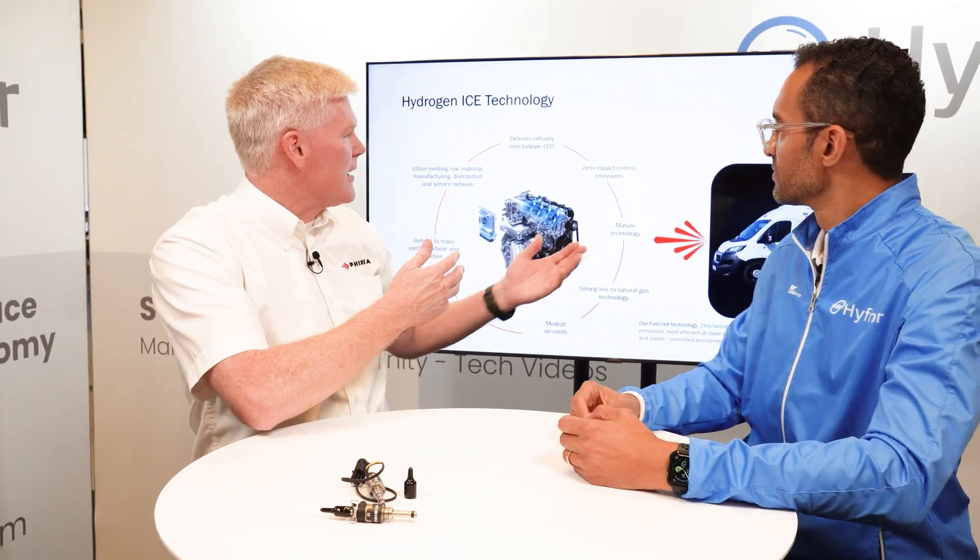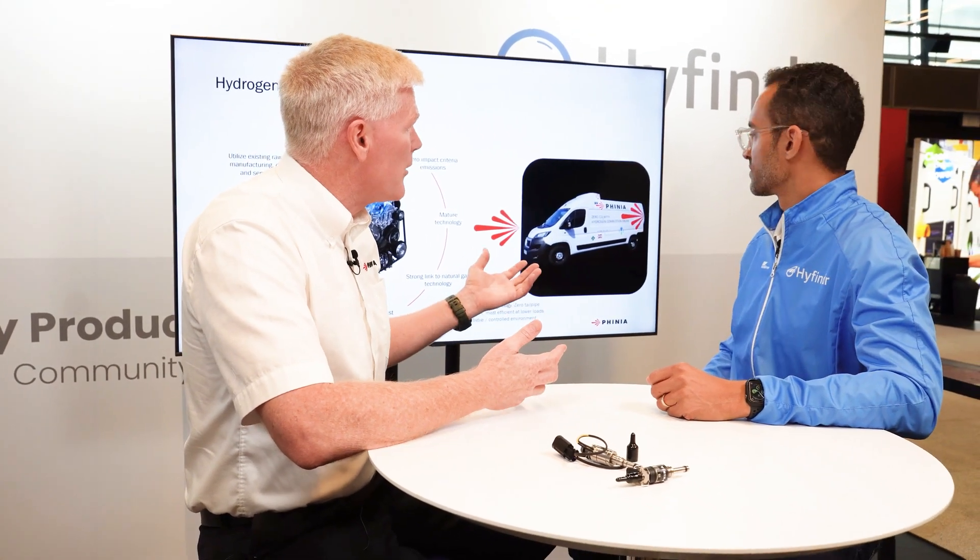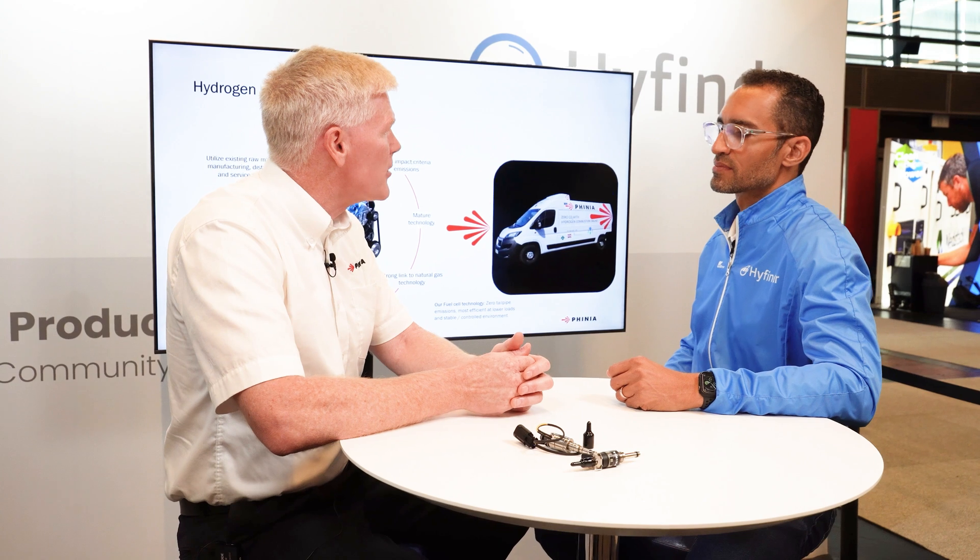Do you have this in operation anywhere already? We do. We have demonstrator vans — there's an example here. These have driven thousands of kilometers on public roadways, and we continue to move forward learning about the technology while also putting it into operation.